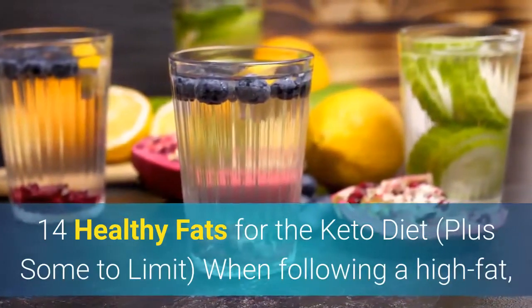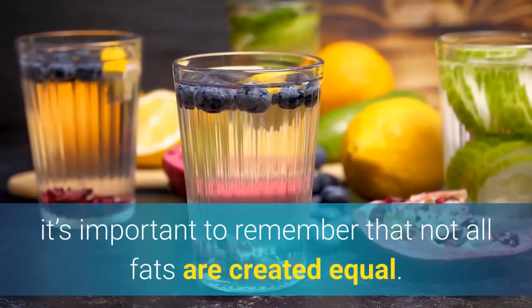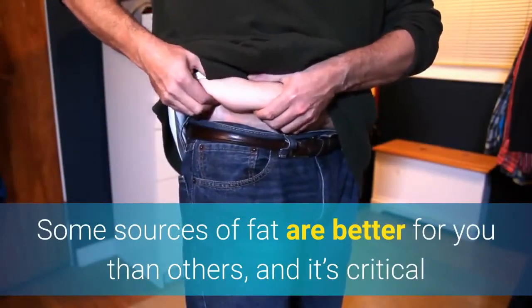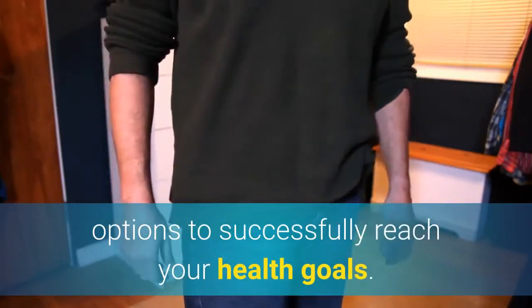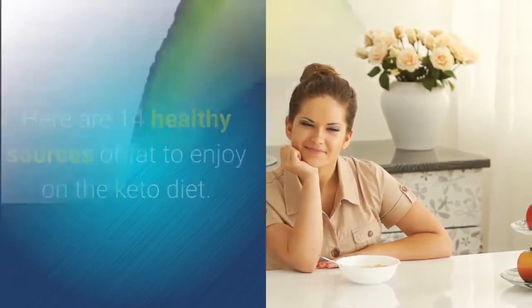14 Healthy Fats for the Keto Diet. When following a high-fat, very low-carb ketogenic diet, it's important to remember that not all fats are created equal. Some sources of fat are better for you than others, and it's critical that you fill your plate with the most wholesome options to successfully reach your health goals. Here are 14 healthy sources of fat to enjoy on the keto diet.